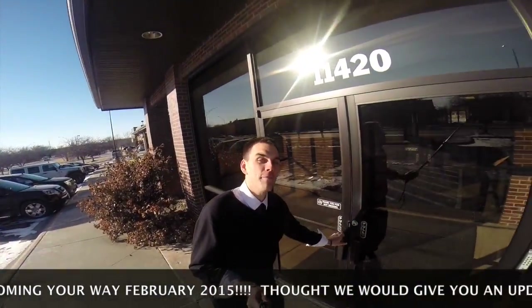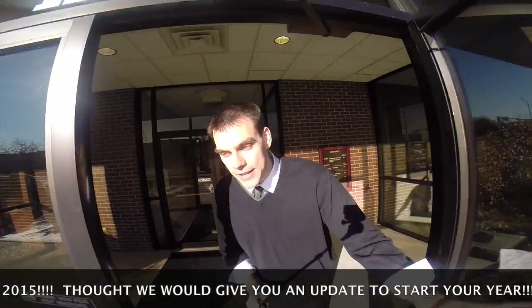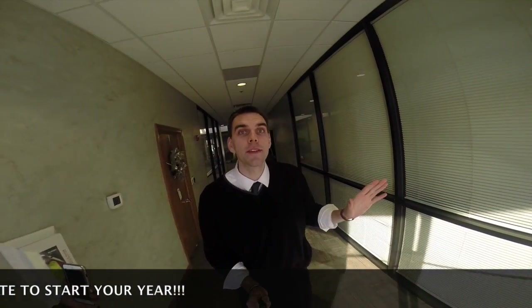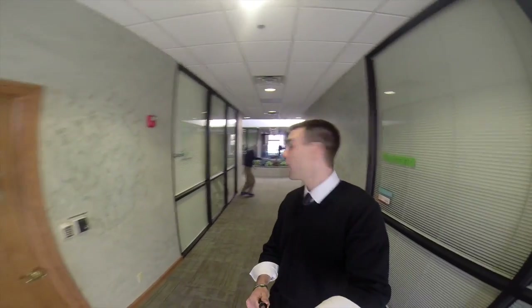We're going to walk right through. As we enter the double doors — of course, because we are in the Midwest, it may get chilly out — you'll walk in. There are two or three other businesses in this building, but you'll notice the nice water fountain behind me. Oh hi, Dr. Matt!